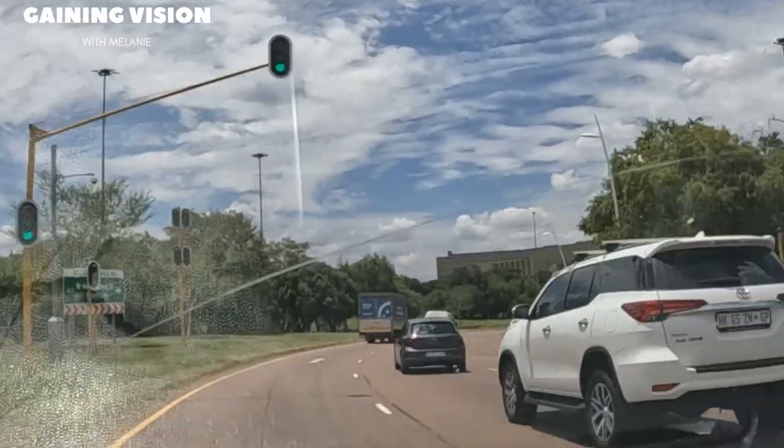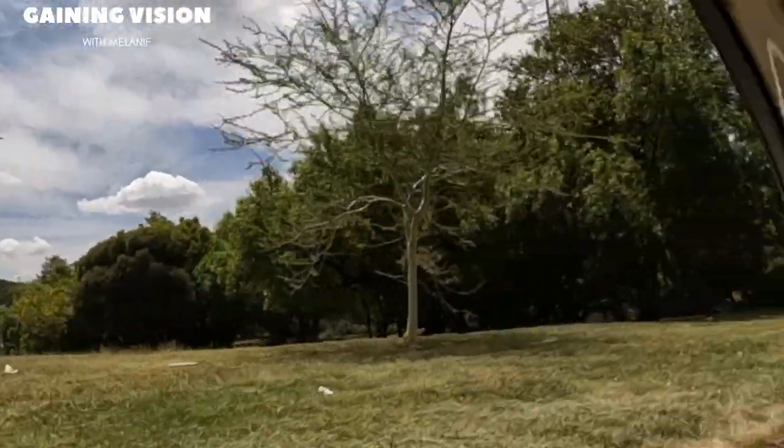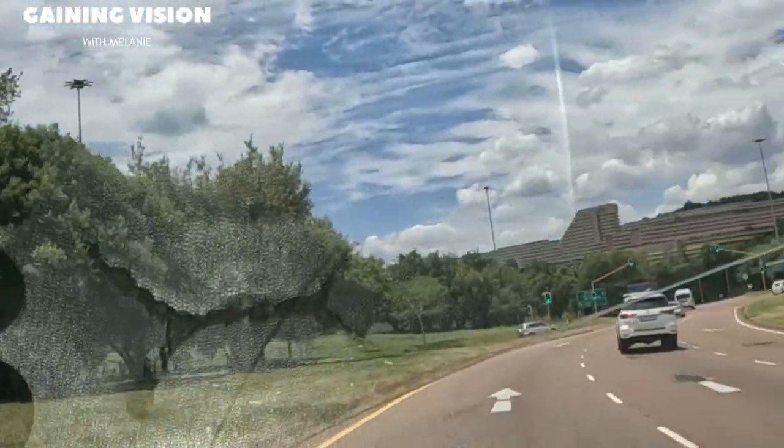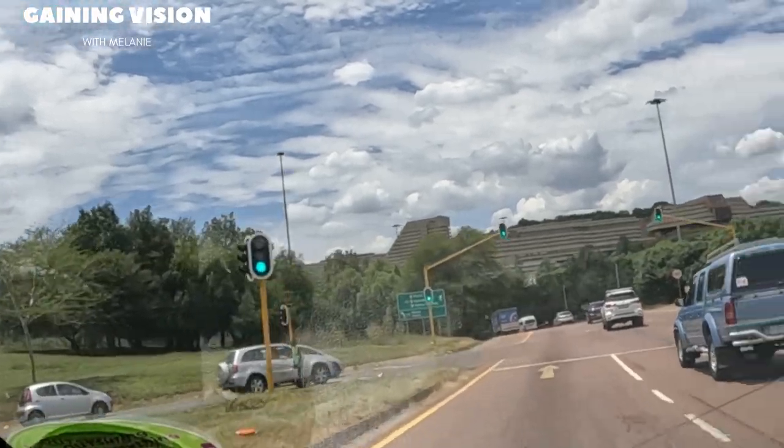Wow, we are entering Pretoria now. You can see from the roads here. This is Pretoria, the capital city of South Africa.